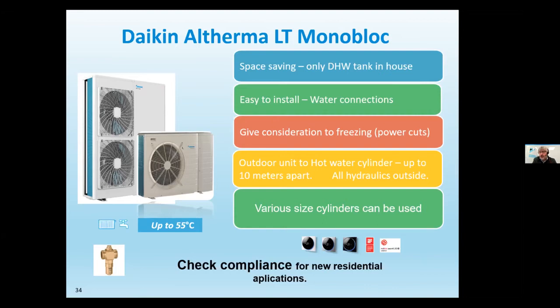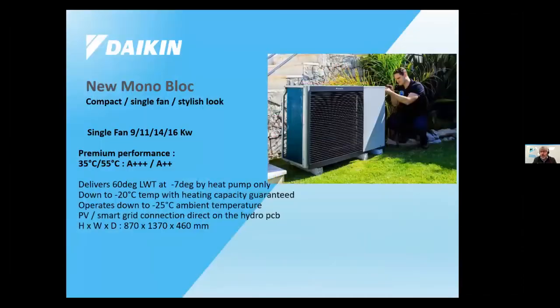With a monoblock, you have a flow and return pipe going to a three-port valve that directs to either space heating or hot water. You need to check compliance — all Daikin splits will meet compliance, but for monoblocks you need to verify, especially with third-party cylinders. Daikin is introducing a new R32 monoblock — the first on the market to meet new design criteria. It's a single fan in 9, 11, 14, and 16 kilowatt, grey and silver in design, fits under window sills, can deliver up to 60 degrees leaving water temperature, and is an A-triple-plus rated machine — a game changer in the monoblock market.